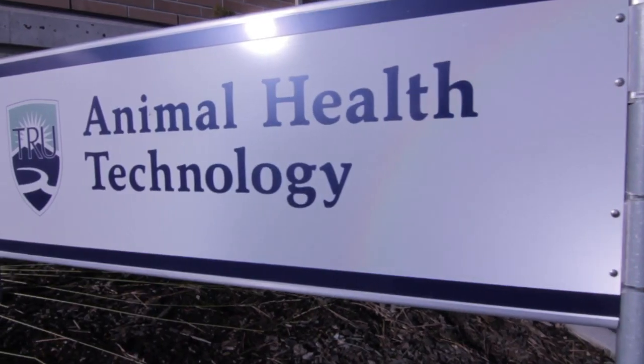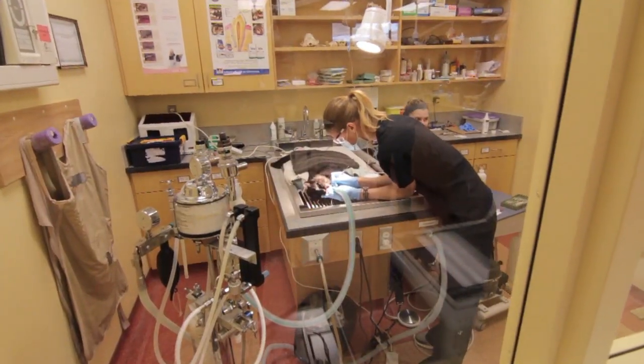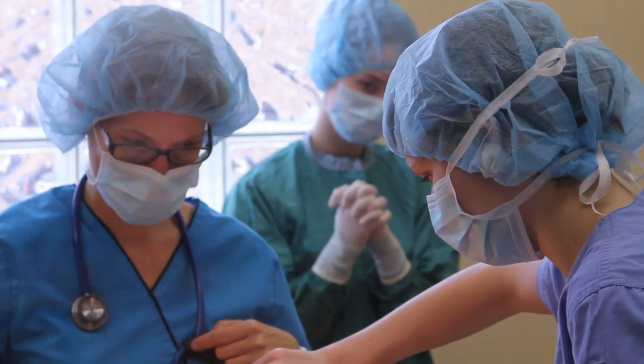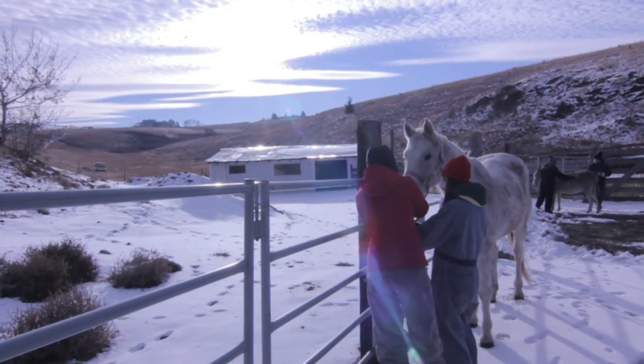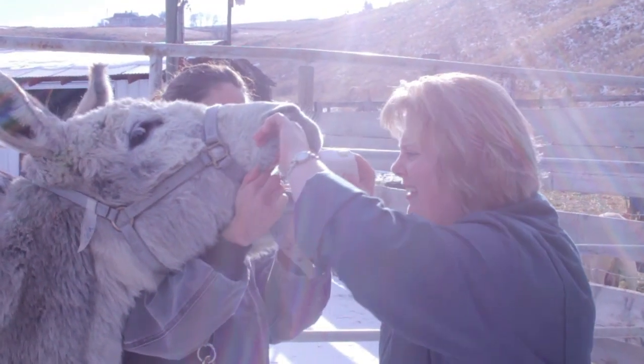My name is Sonia Walczak. I'm one of the instructors here in the Animal Health Technology Program. An AHT is a paraprofessional that works in a veterinary clinic, much like a nurse to a doctor, but we're almost more than that because we teach our students a very wide range of skills.